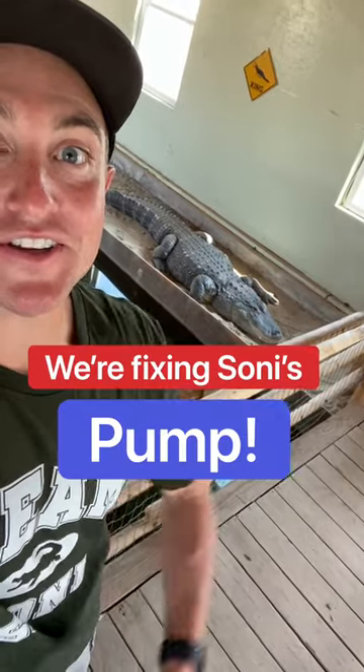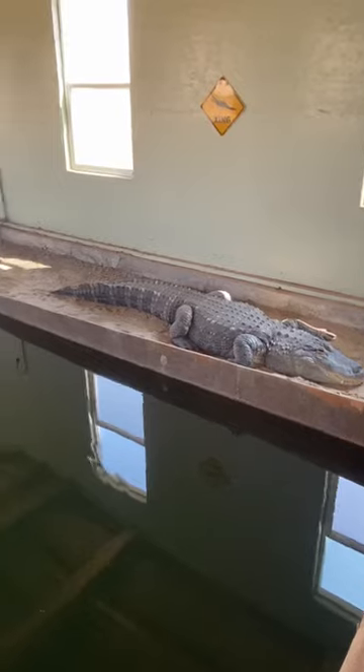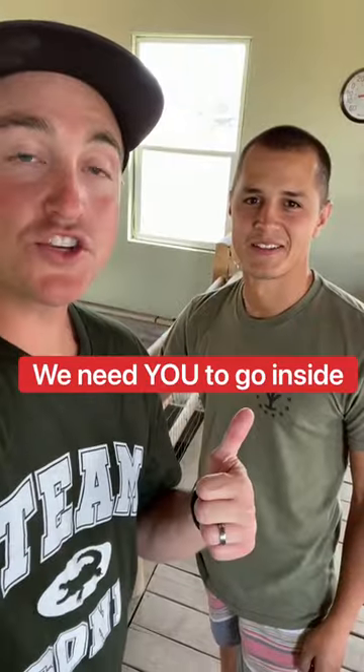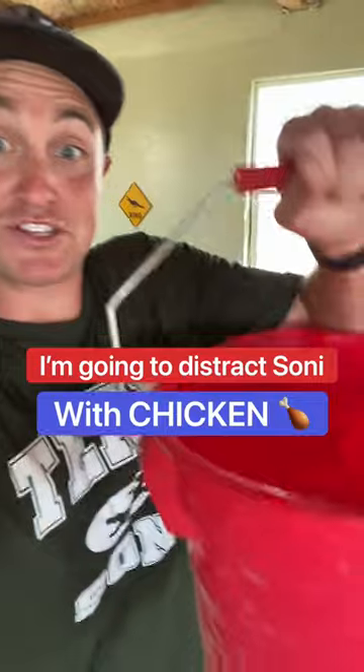Today we have to go in and fix Sonny's pump. The problem is Sonny's right here. The pump is underneath here, so we have to distract him. Elias, we need you to go inside and help me unclog the pump. I'm gonna distract Sonny with some chicken.